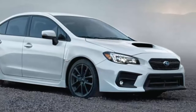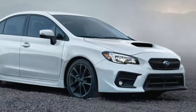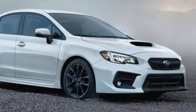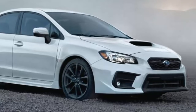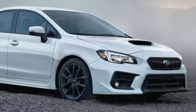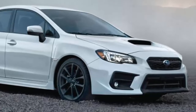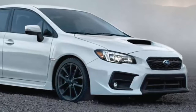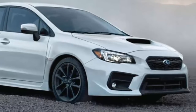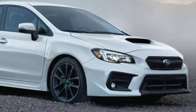Subaru has been tops in resale value, as its vehicles retain their value and stay on the road longer than other mainstream brands, according to ALG. It's important to know that vehicles with strong residual values help maximize your money at trade-in and also tend to have lower monthly lease payments. The new 2019 Subaru WRX is a standout winner in this category.